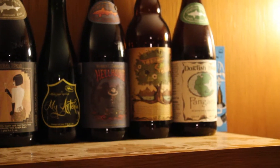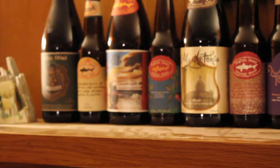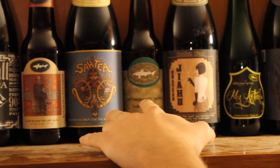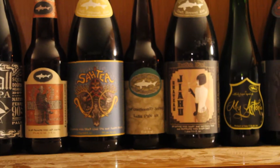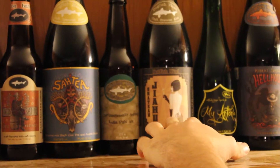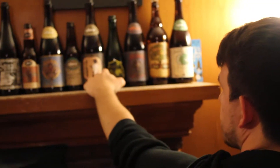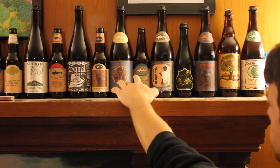They do a couple of beers like that, like the Miles Davis Bitches Brew, and they just came out with a Pearl Jam Faithful Ale. These two here — Chateau and Saati — these are ancient ale recipes. Chateau is a 7,000 year old Chinese recipe that they found in pottery in ancient China. Saati is a Finnish recipe.